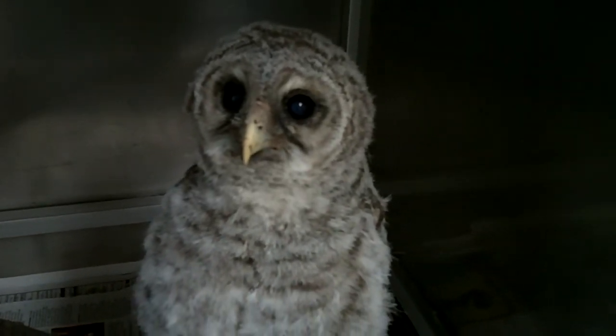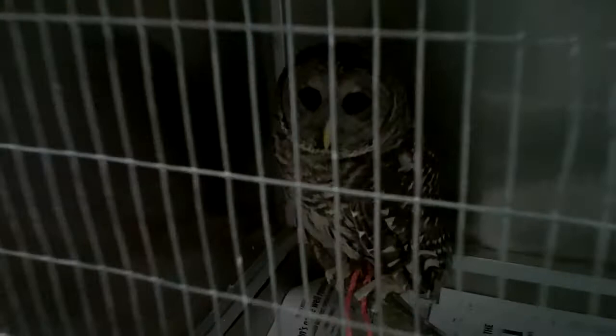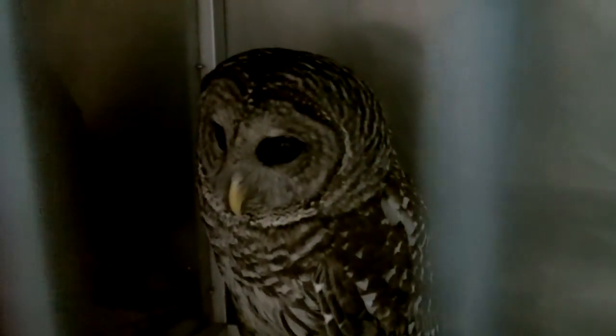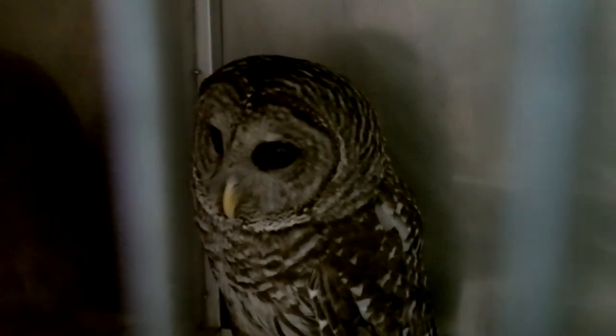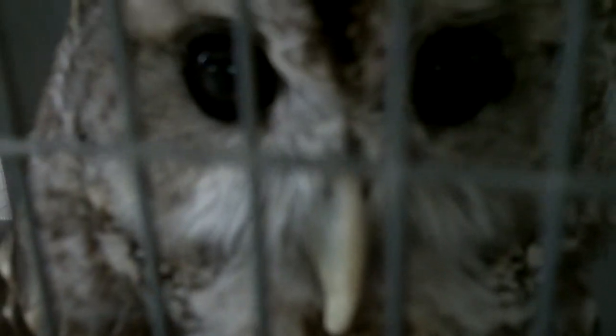This little guy is the baby version of this guy — our adult barred owl. He's in his side cage getting ready to eat, compared to the bigger cage he's in with our female, so we don't want them to end up eating each other's food.